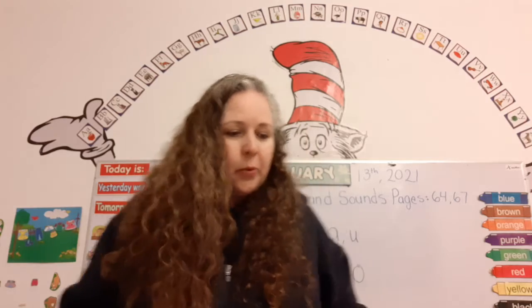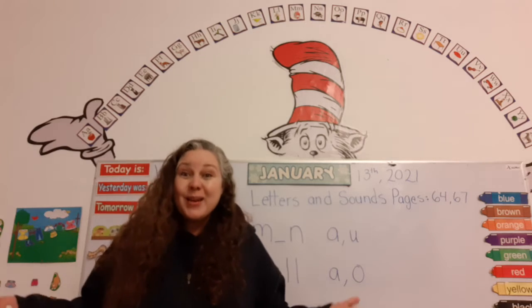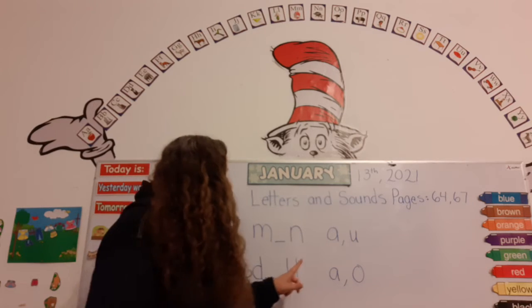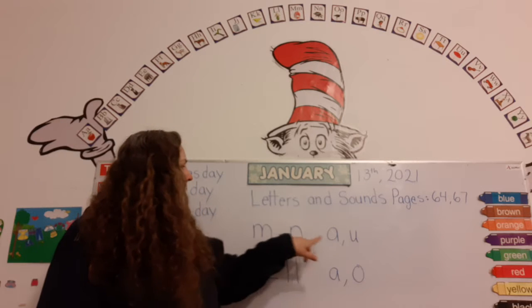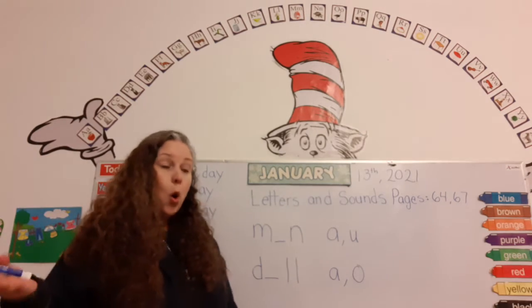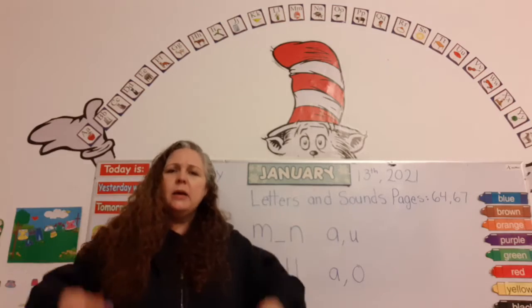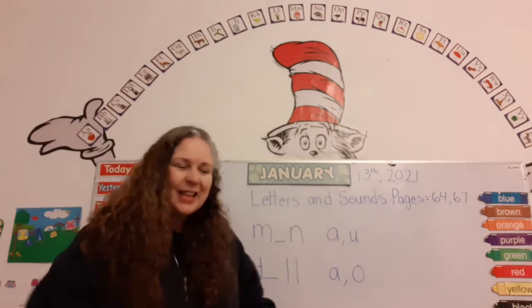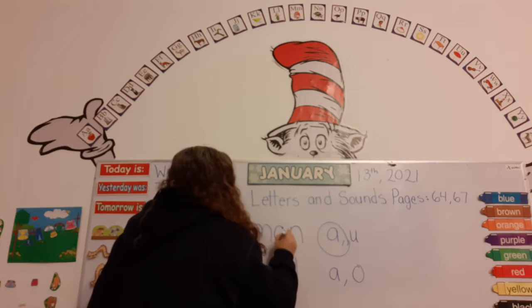Now I want you to look up here at the board and notice that we're going to make some words. You already did this yesterday and we're going to keep learning. One of these letters will complete the word. So let's see: M-A, ma, N — man! That's right. We're going to circle the A and put it right here. Man!